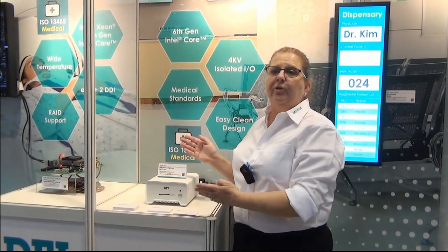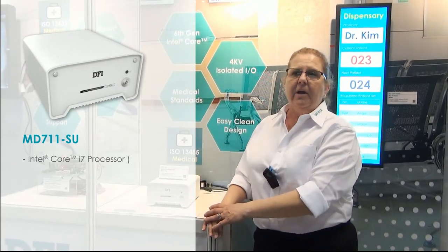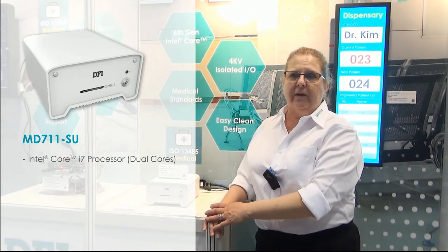This is our brand new medical-grade computing PC, model MD711-SU. The system supports high-end dual-core R7 processors and is built with high-quality industrial-grade components to ensure the entire unit is durable and can operate 24/7 year-round.